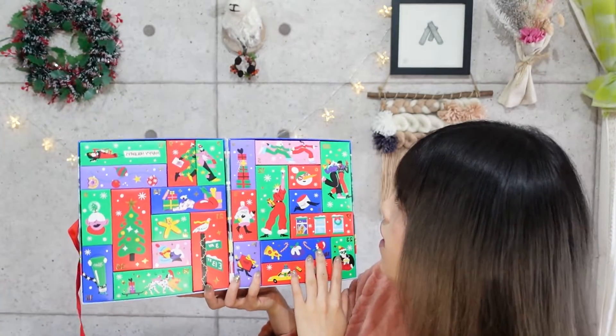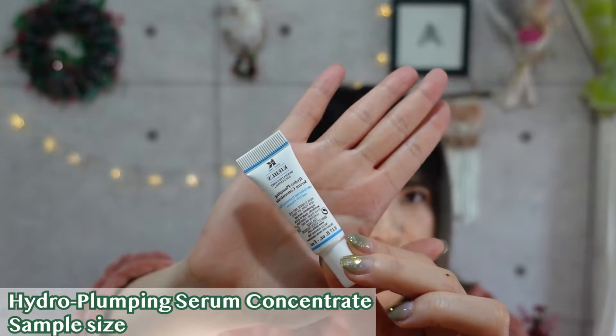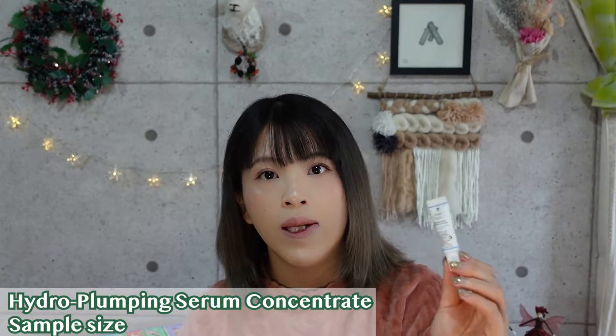Number two is the walking cream illustration. On the back it says it's the Hydro Plumping Serum Concentrate. I don't remember if I've tried this before — I don't usually use the concentrates from Kiehl's. I don't recognize the name but I do recognize the packaging. This goes before your moisturizer. I will try it tonight.